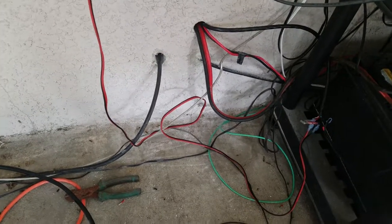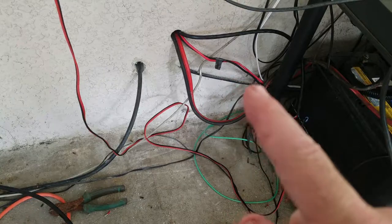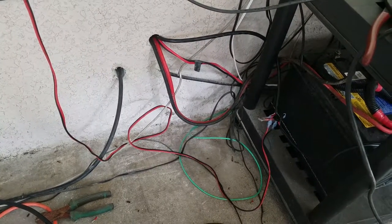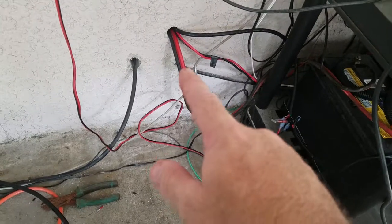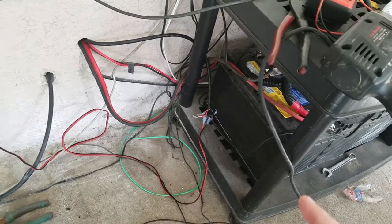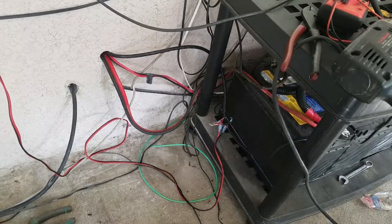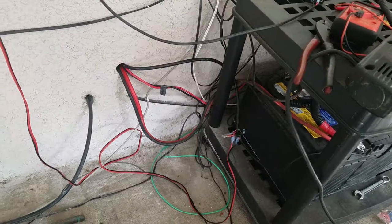I've got the coax from my discone coming in there. This black coax right here is from my Diamond X50, my dual band. And then this big thick wire right here actually goes to these three 12-volt batteries, and that goes inside to that guest switch that I can power my 12-volt rail off if I need to, with the radios on it and stuff like that.